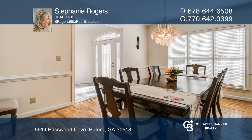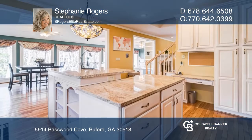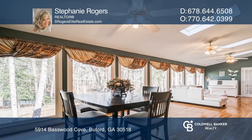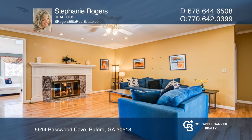Inside this gorgeous four bedroom, four and a half bath home on the main floor, you'll find the large kitchen with granite countertops and kitchen island with built-in wine rack, a formal dining room, breakfast area that's open to the great room, living room with gas fireplace, and an oversized owner's suite.